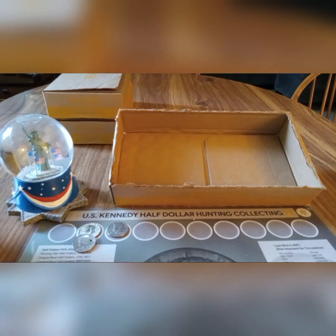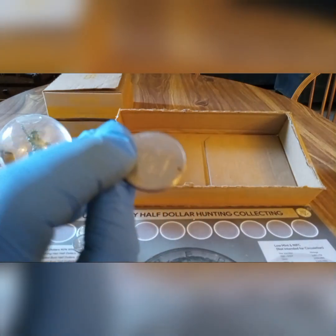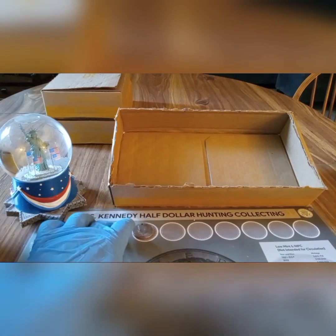Box number four is a skunk, and I was able to find another necklace coin in this hunt — not one that I've had before, another one.